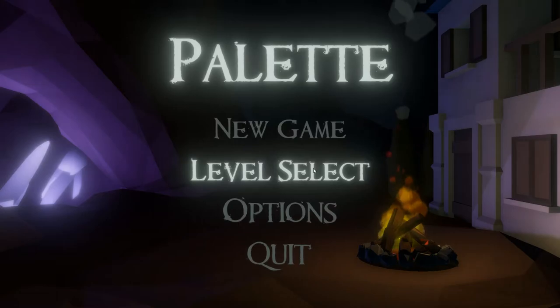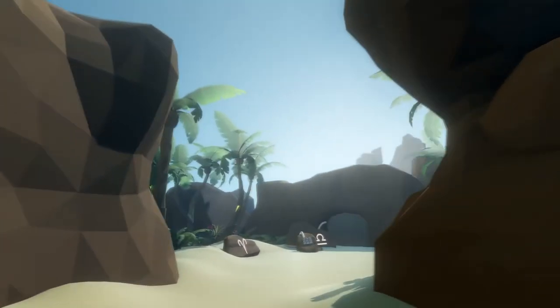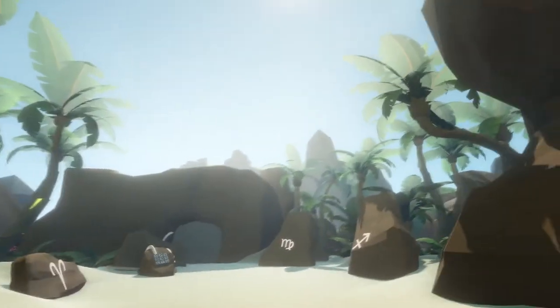The first project that I want to show you is Palette, which was created by a team of three designers, including myself, and two programmers over the span of one year. Palette is a low-poly puzzle game that focuses on simple interactions and stunning environments to create a relaxing experience for the player.